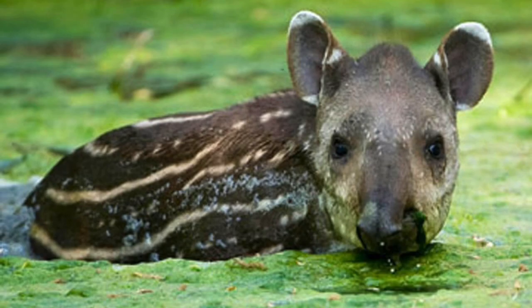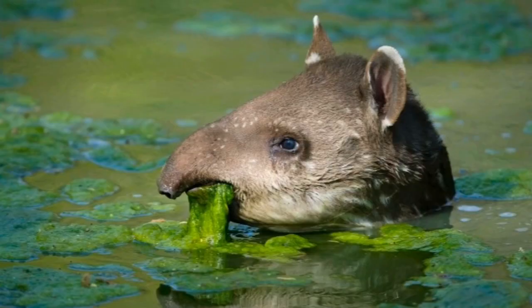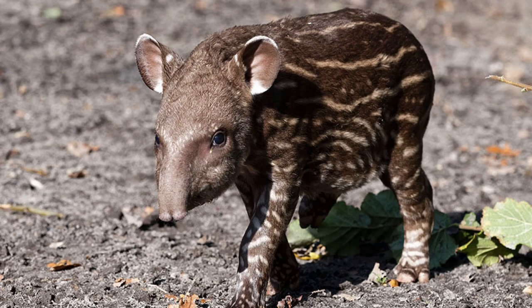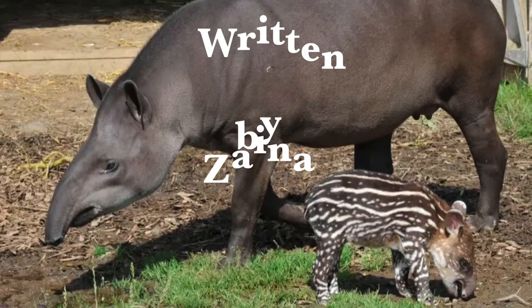Doing this project, I have learned so much about the lowland tapir. And I can't wait to see one in real life, like my parents have.